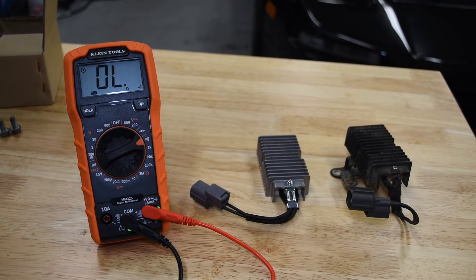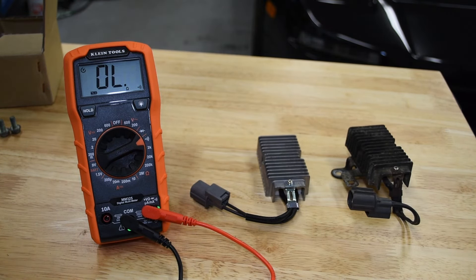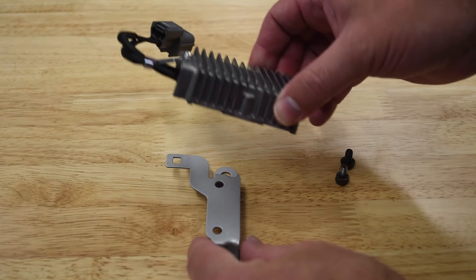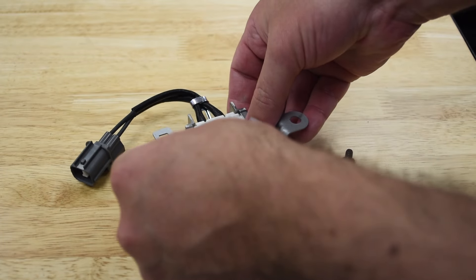With that said, we're going to swap the bracket over to the new resistor and stick it on the car, then go for a drive and see what happens. With the resistor and bracket move, we took the opportunity to clean the bracket up a little bit. It's held on by two screws — getting these off can be a pain.